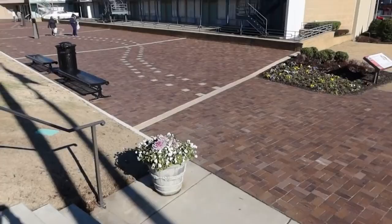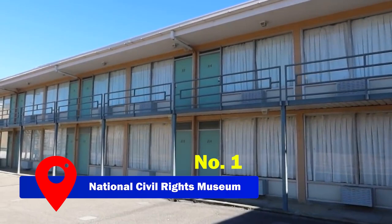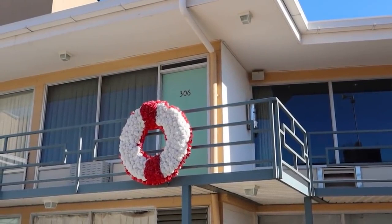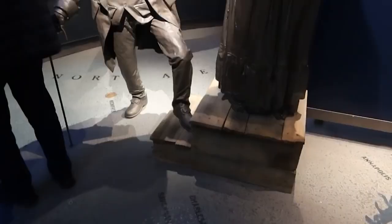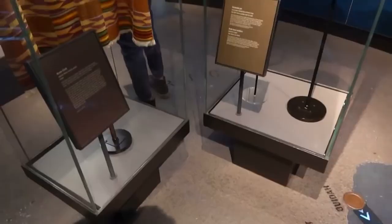Finally, our top attraction in Memphis is the National Civil Rights Museum, a must-visit for anyone seeking a deeper understanding of American history. Housed in the Lorraine Motel — the site where Martin Luther King Jr. was assassinated — this museum offers a powerful and comprehensive experience. A guided tour takes you through 260 objects, more than 40 films, oral histories, interactive media, and external listening posts, all contributing to a profound journey spanning five centuries of history.